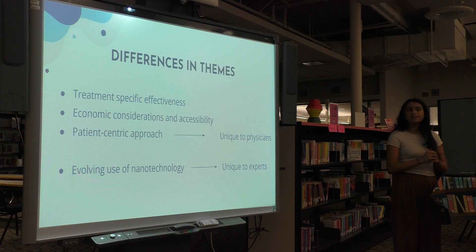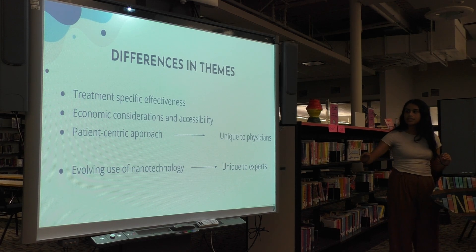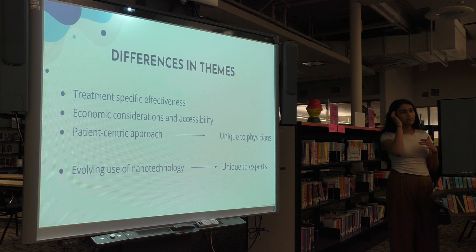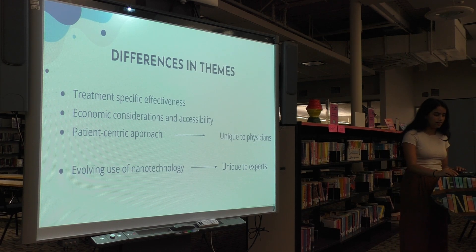Some differences in themes were that physicians saw treatment-specific effectiveness — it depended on the type of cancer, and nanotechnology doesn't benefit all uniformly. They also considered economic considerations and accessibility in the overall treatment process, and they had a patient-centered approach where all solutions were considered through the lens of how this will help a patient and how to make treatment as accessible as possible. Those were unique to the physicians, whereas unique to the PhD experts was the evolving use of nanotechnology beyond oncology, considering it from a wider scope.